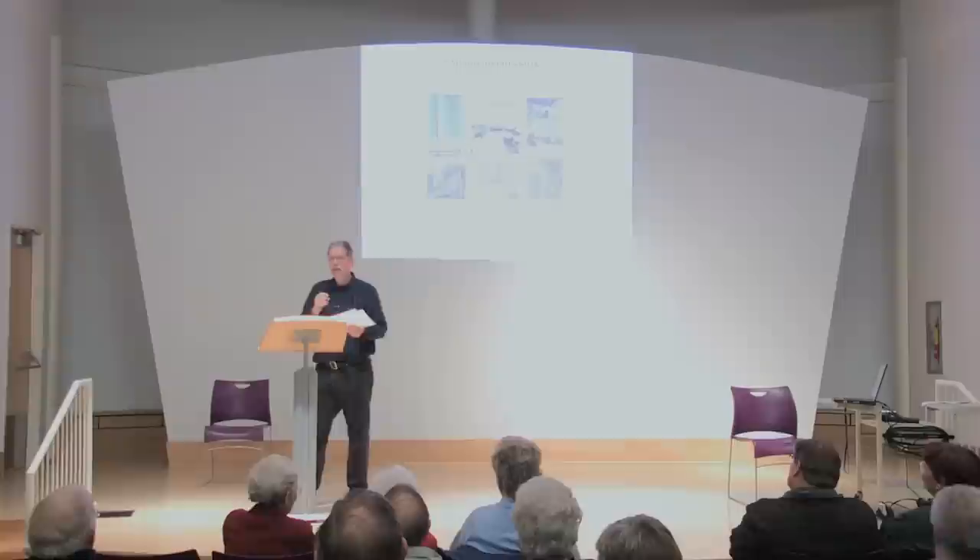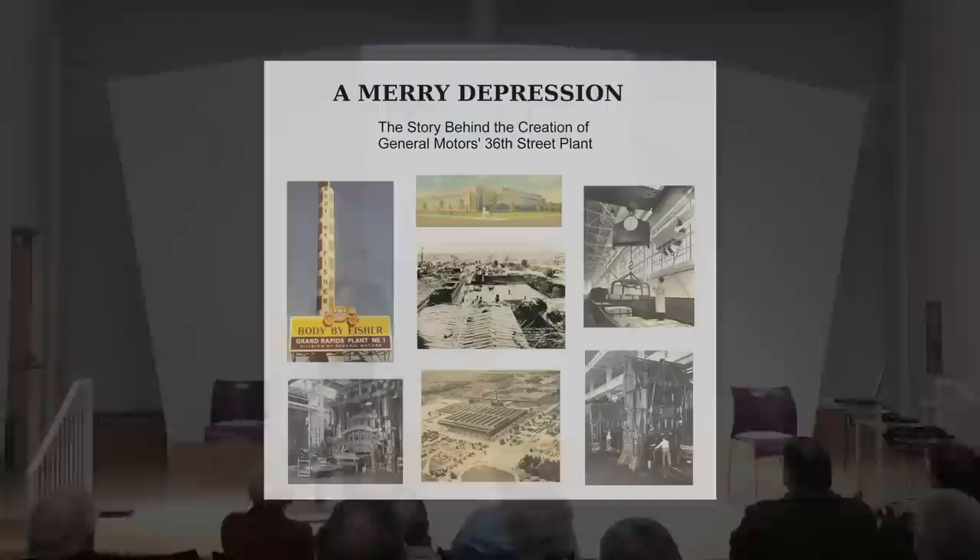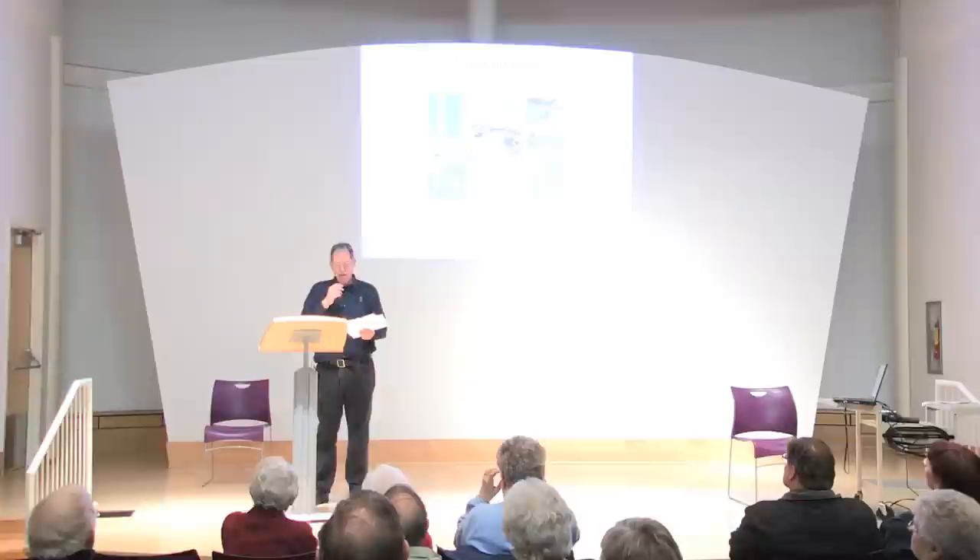I'd like to welcome all of you on behalf of the Wyoming Historical Commission to this evening's presentation entitled 'A Merry Depression.' The Wyoming Historical Commission is a volunteer-based organization dedicated to the collection, preservation, and management of our historical resources, while providing research assistance and educational opportunities for the general public.